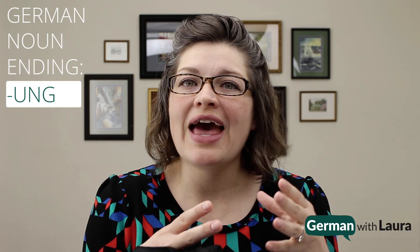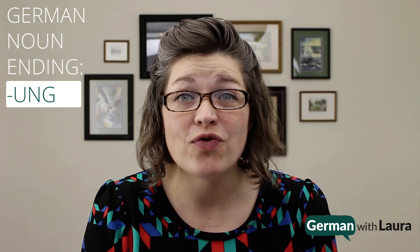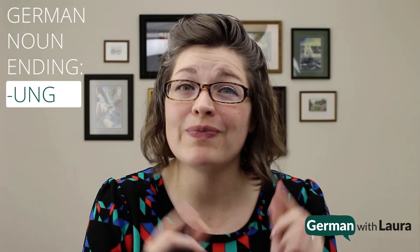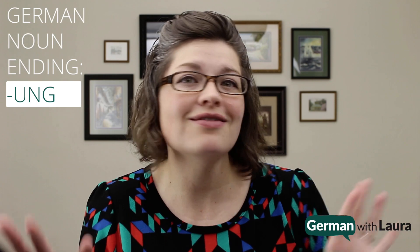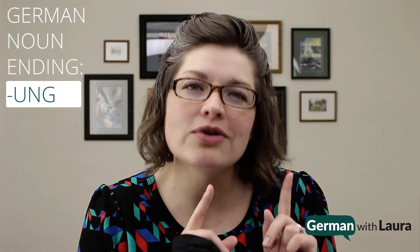Hello, Studentin! In this video on the German noun ending -ung, U-N-G, we're going to look at why it's really powerful to notice if your German noun ends with -ung, because you can associate all of those nouns, regardless what they mean, with one particular gender.